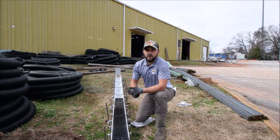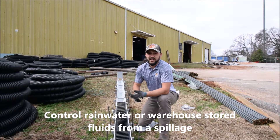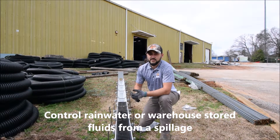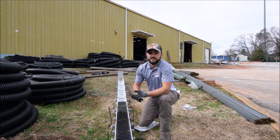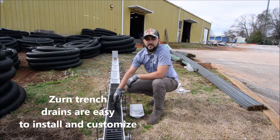If you're going to construct a concrete floor for a warehouse or parking lot, you're going to need to contain your rainwater or any liquids that's stored within your warehouse. And this is the product you're going to need. It's a trench drain made by Zurn.